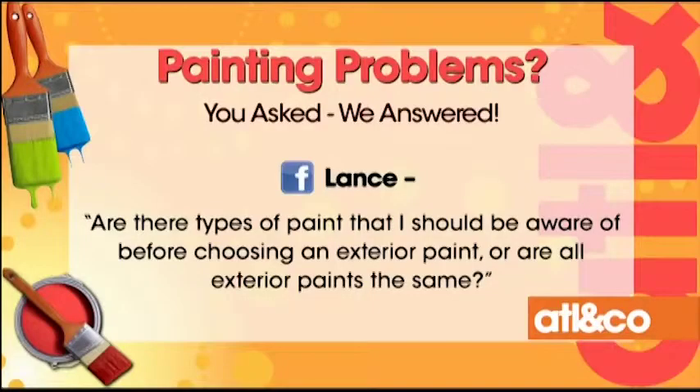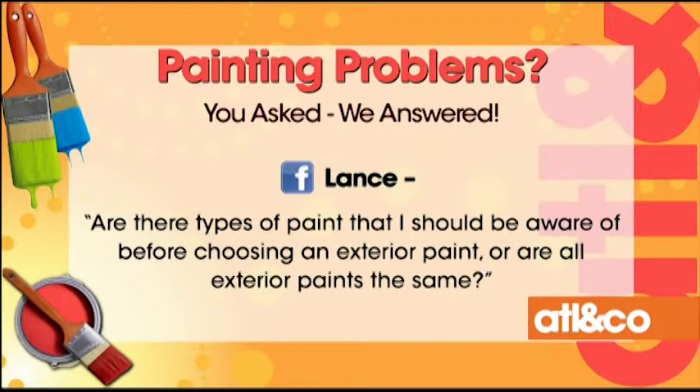First one from Lance: are there types of paint I should be aware of before choosing an exterior paint, or are all exterior paints the same? A lot of folks don't really know what to do when they take over a house that's maybe been painted three or four or five times. You're supposed to use latex paints over latex paints, and certain paints for the woodwork and trim so that pops, versus maybe stucco and siding. You never want to use latex paint over oil-based paint. Sometimes we get to a house and find oil-based paint has been used — in Atlanta, that is a no-no. It will never withstand the heat, humidity, and moisture.